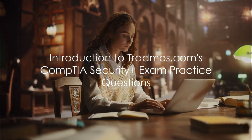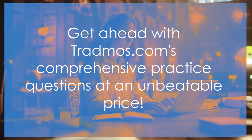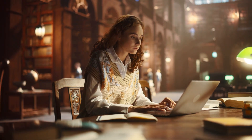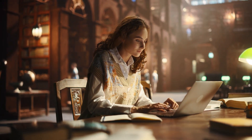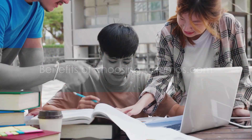Ready to crush your CompTIA Security Plus exam? Dive into success with Tradmos.com. CompTIA Security Plus Exam Practice Questions — a powerhouse of over 2,000 multiple-choice questions for just $9.97. Why choose Tradmos.com?